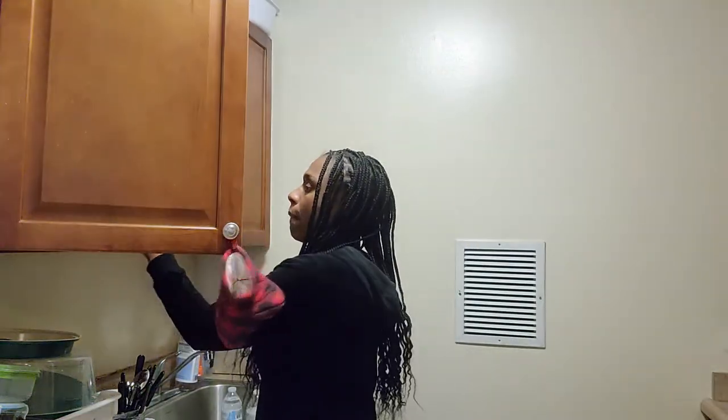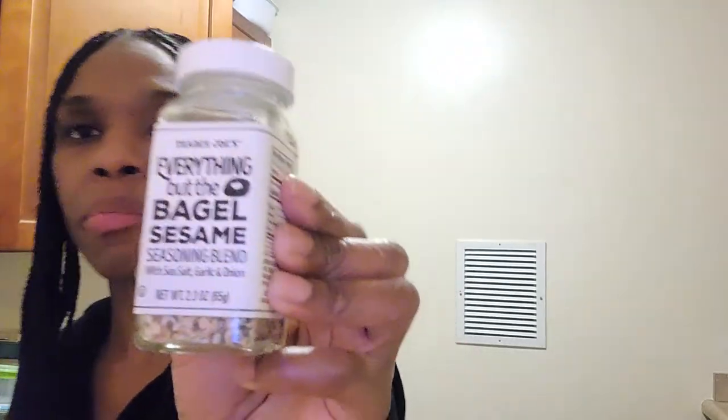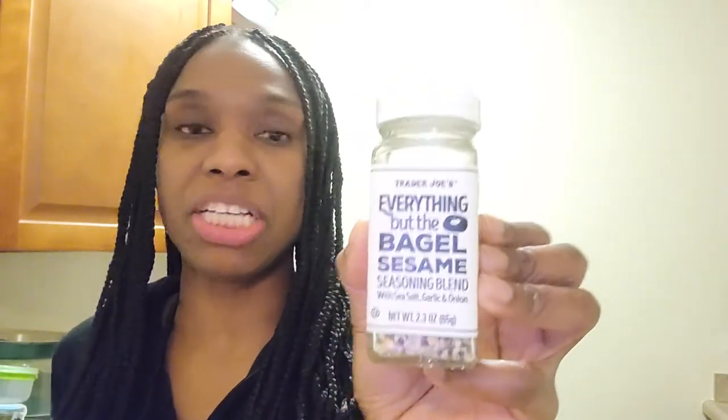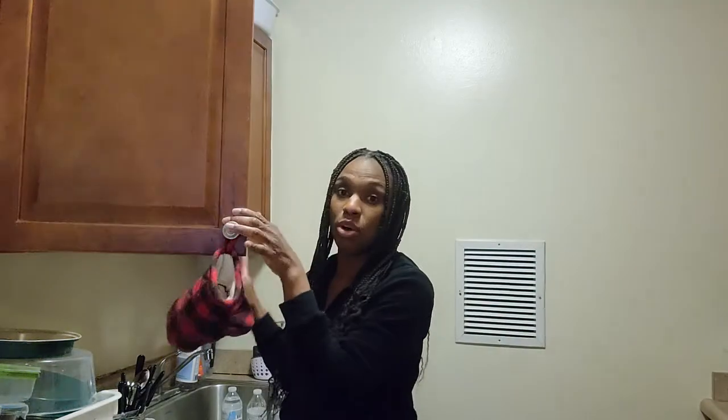Okay, next is the everything bagel. Lately I've just been a fan of everything bagel seasoning. I have the Trader Joe's everything bagel seasoning — let me show you. I love this stuff; it's good on just about anything — eggs, meat, everything. Trader Joe's has a lot of interesting seasoning combinations and they're only like $1.99. I use it mostly on my eggs. But we're gonna go ahead and try the everything bagel with some cream cheese.